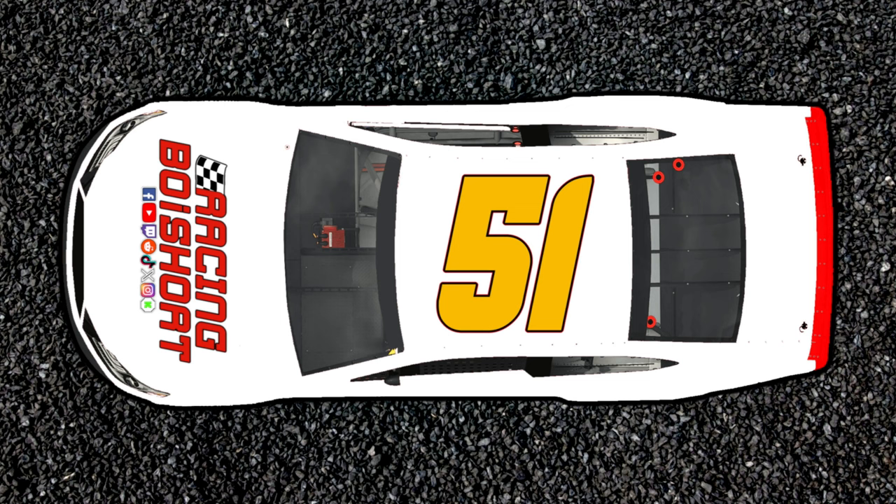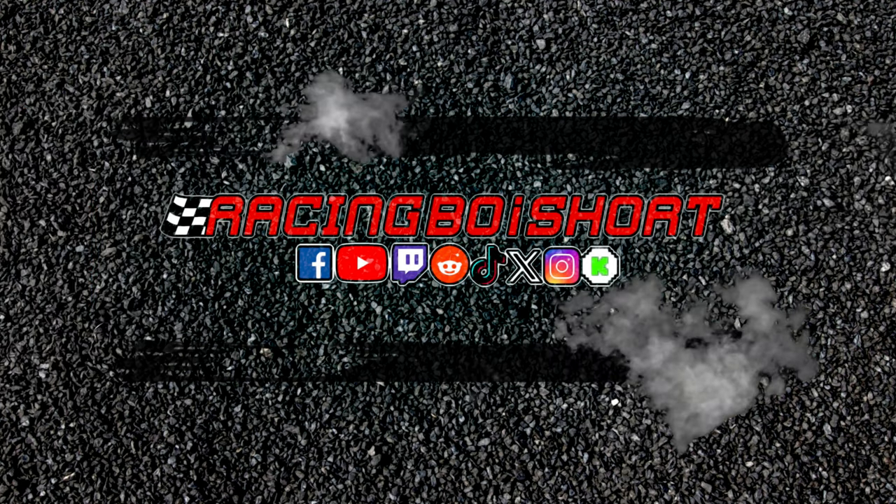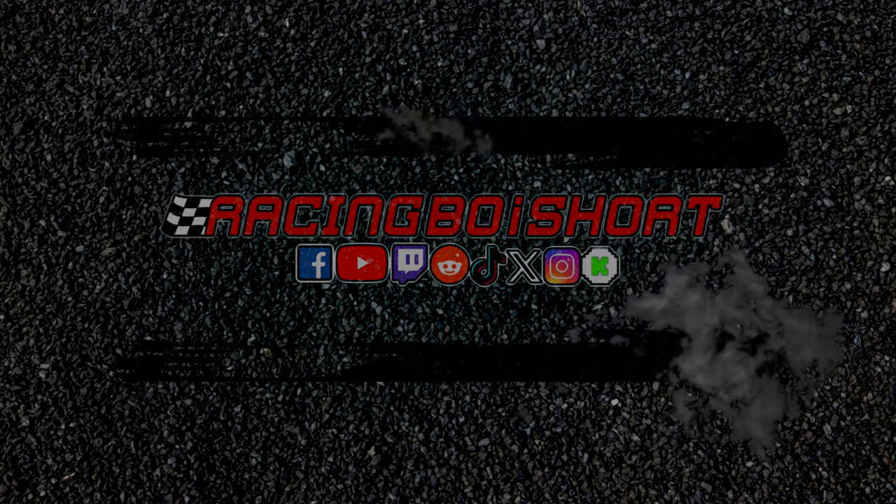If you saw the race, you saw that today's race was kind of a stinker, but I'm gonna let you know who got dumped in turn one. Hello everyone, my name is Kyle aka Racing Boy Short, and this is my channel where I talk NASCAR, NASCAR news, and everything NASCAR.